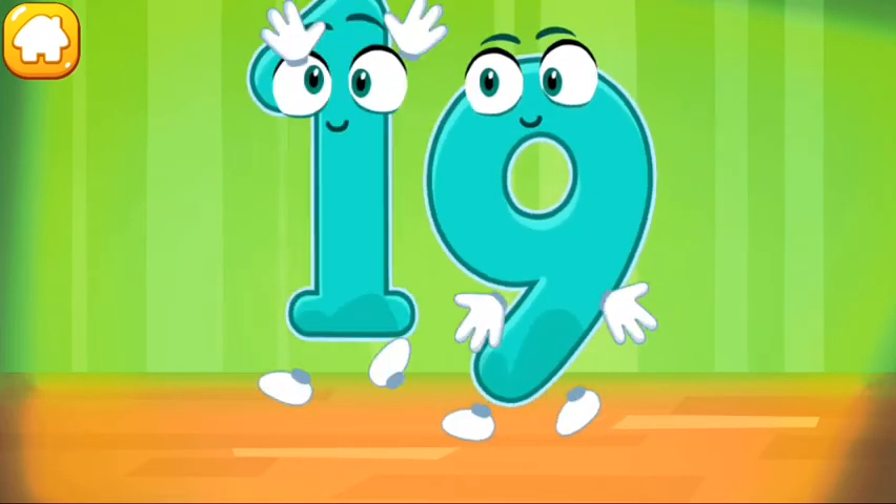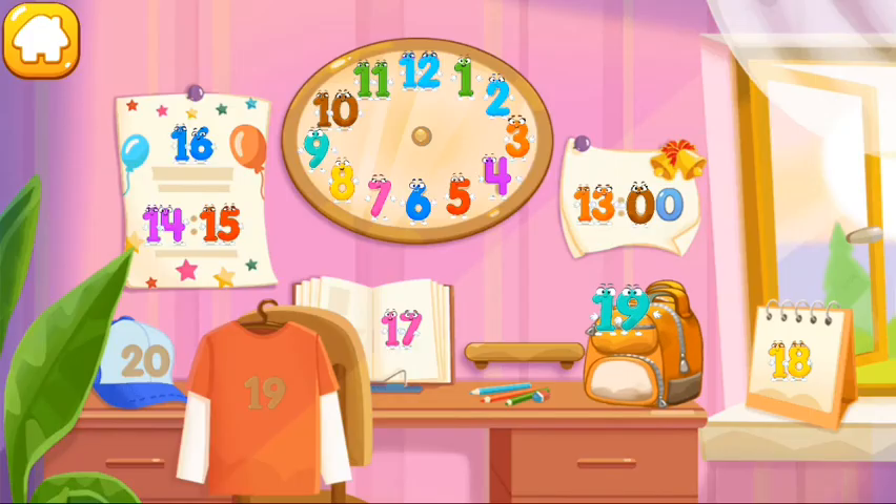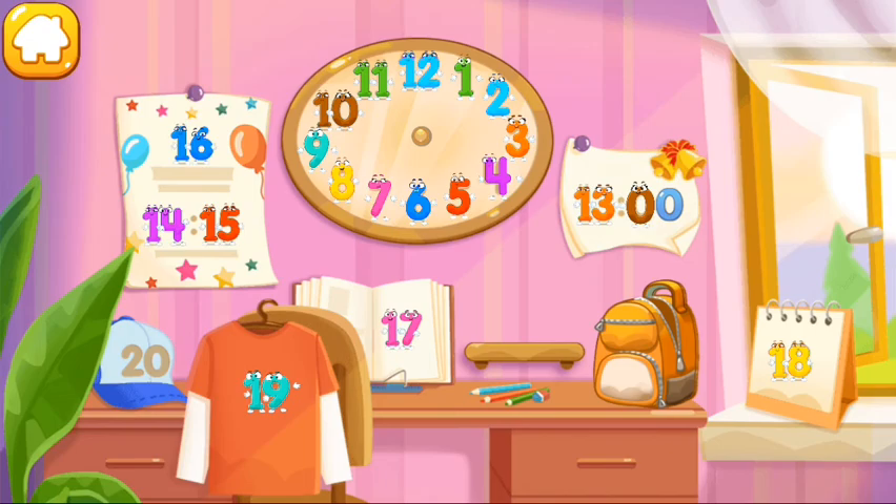Done! Put the number 19 in its place. Now I'm safe!